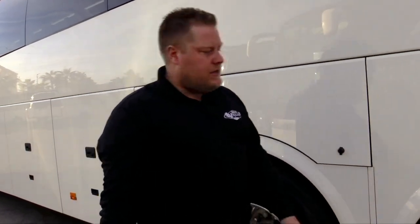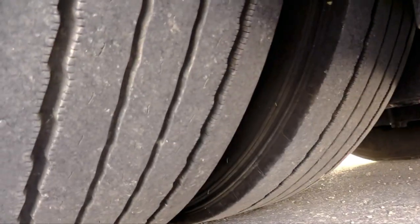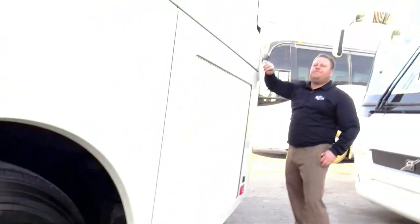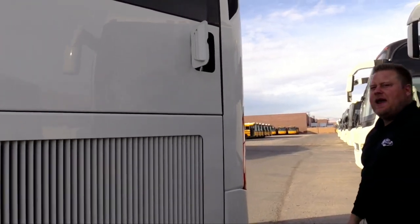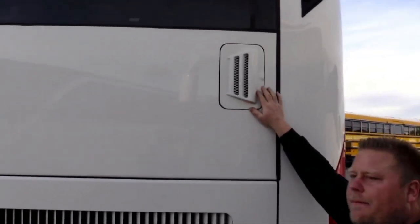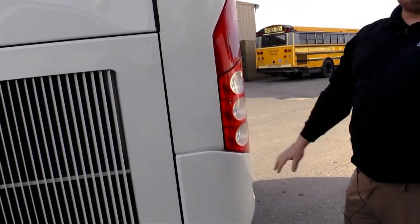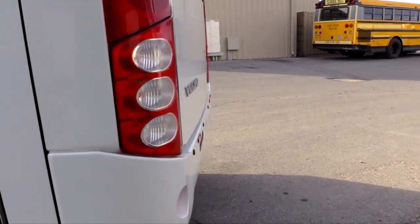Drive tires are in excellent condition. In here we have some access to the after-treatment stuff. If you needed to get to some sensors up here, you would open this door on up. But this bus has no dents, scrapes, or dings on the corners — nothing. It shows as new; the paint is nice and shiny.